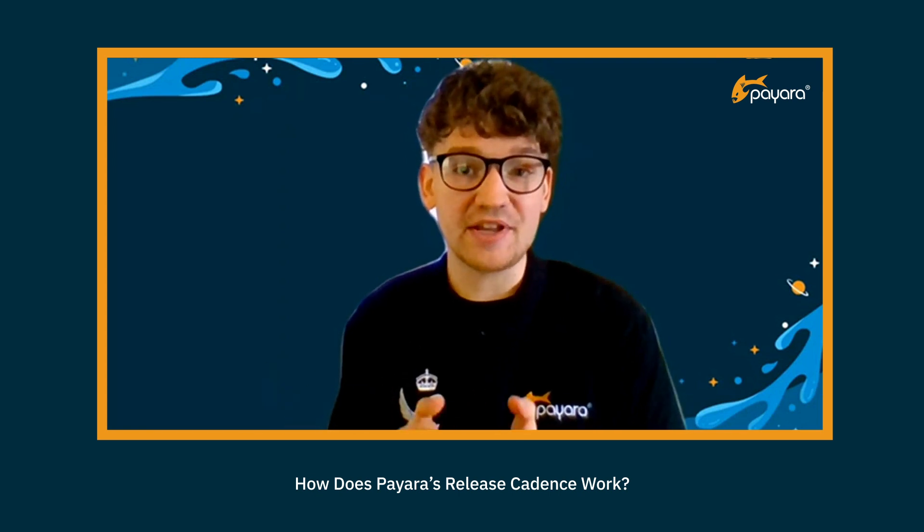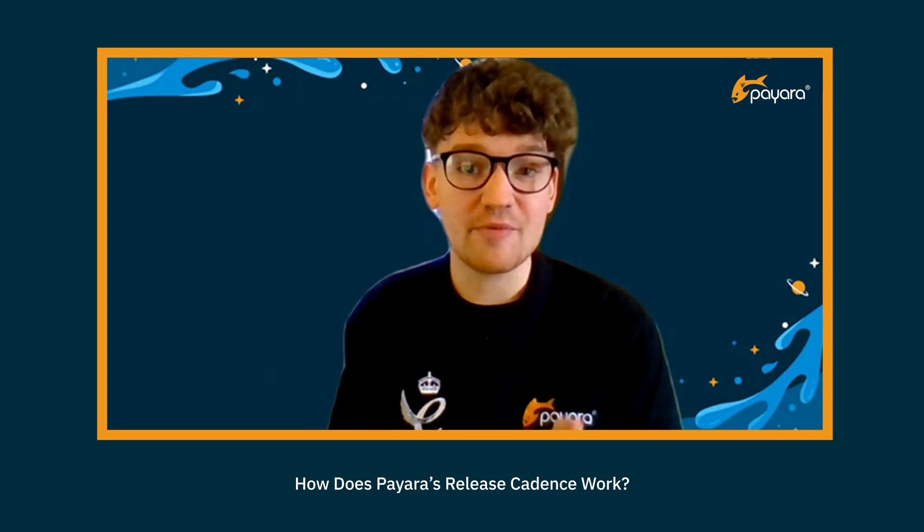One of the benefits of Pyara Enterprise is that we guarantee a release each month, and this typically happens around the third week of every month. Pyara Community also aims to release monthly; however, there are occasional gaps in the cycle. For example, at the moment in March 2022, there won't be a release of Pyara Community 5 because we're focused on getting Pyara Community 6 ready for release in summer of this year, and most of the work going into that version is focused around the Jakarta EE10 elements of the platform and getting it ready to be compatible with that framework.